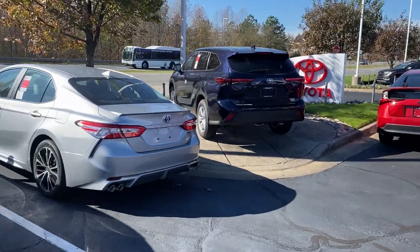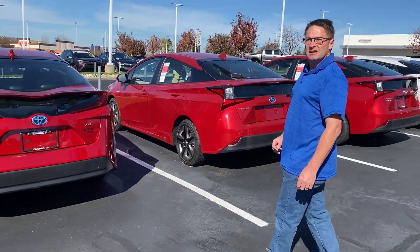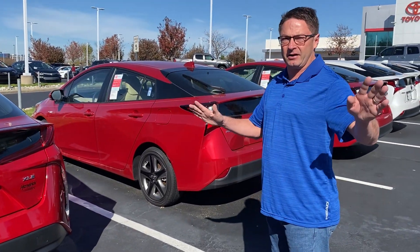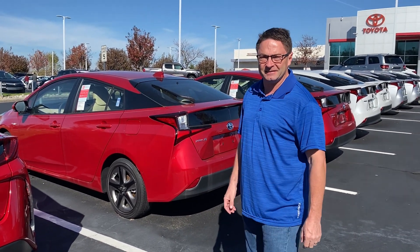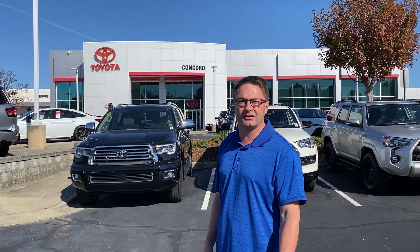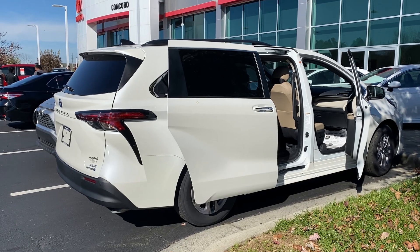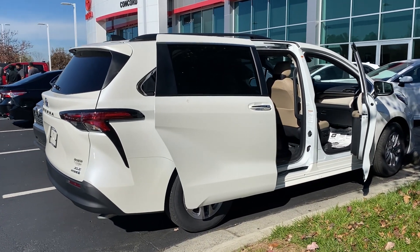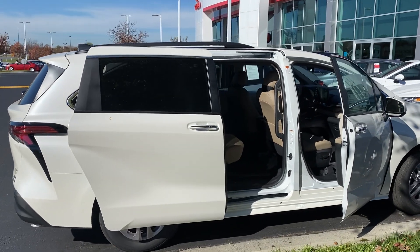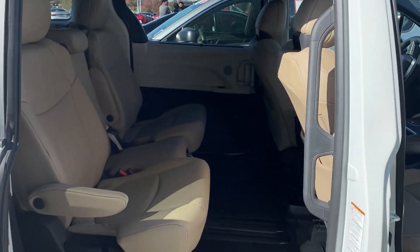Lots of Priuses — we'll call this Prius Road here. Prius is the best-selling hybrid in the entire world; it's what started everything. This is my first time seeing Blizzard Pearl in the new 2021 Sienna. This is an XLE — man, that is sharp. Other than the bird droppings on it. Birds don't pick favorites, they love all cars.